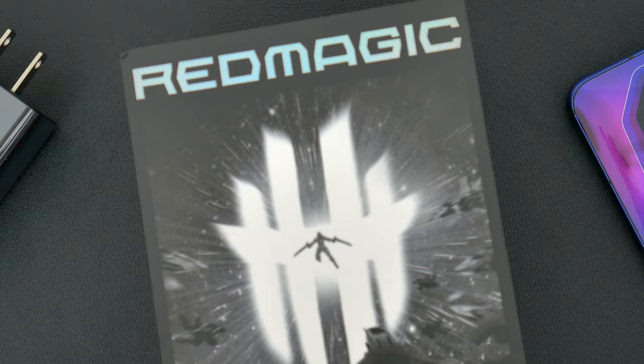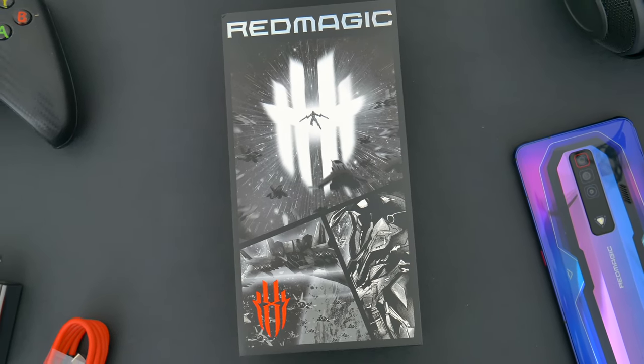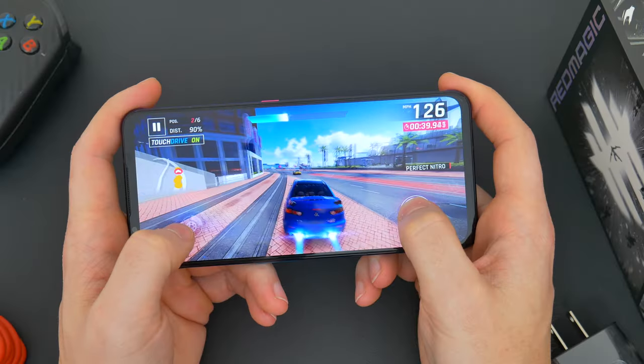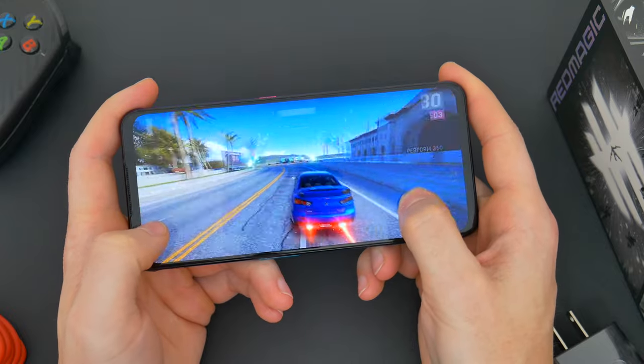What do you guys think of the Red Magic 7? Let me know in the comments down below. I'd love to hear your thoughts, of course. But hopefully you guys did enjoy this video. Be sure to follow TechDaily on Twitter and subscribe to the TechDaily YouTube channel if you haven't already, and I'll see you guys later.